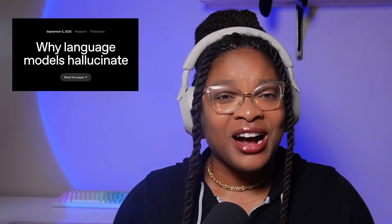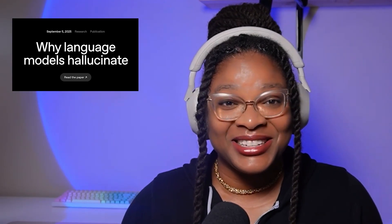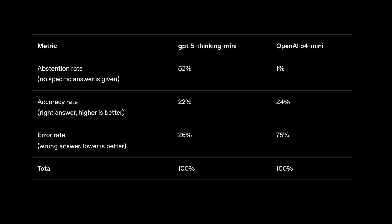If you've ever gotten a confidently wrong answer from a chatbot, you've met the infamous hallucination. OpenAI's latest paper digs into why this happens — it's not just a bug, but a side effect of how models are trained and evaluated. Current accuracy-based benchmarks actually encourage models to guess instead of admitting uncertainty, like a student who always fills in C when stumped. The fix? Penalize wrong answers more than honest 'I don't know' responses, and reward models for humility. Until then, even the smartest AI might still invent your cat's birthday.